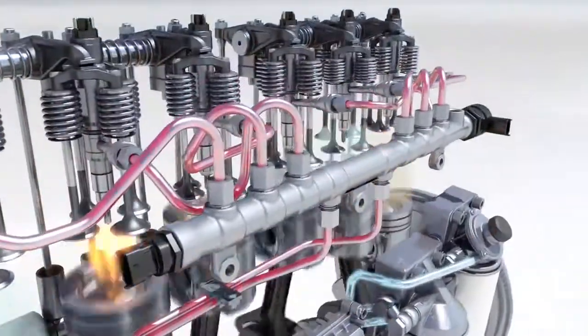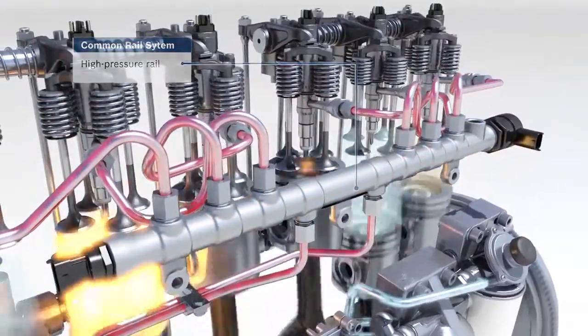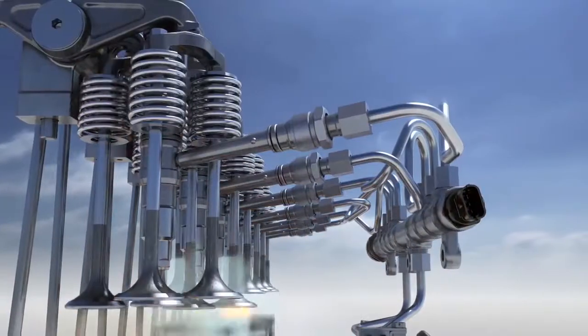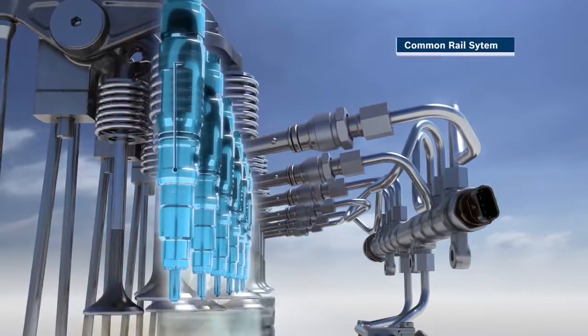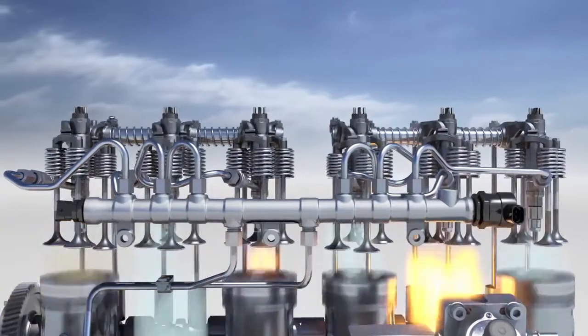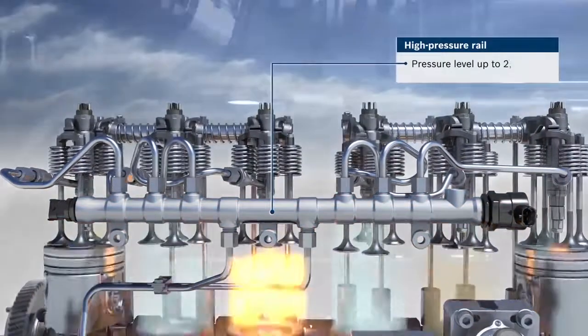In the common rail system, the fuel is stored in a high-pressure rail where it is available at all times with no pressure fluctuations. From there, the fuel is distributed directly to the injectors. The high-pressure rail remains under a stable pressure level of up to 2,500 bar.